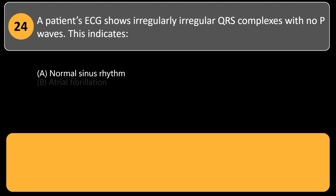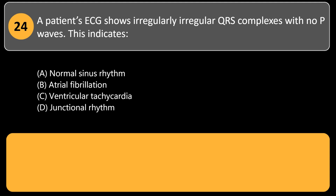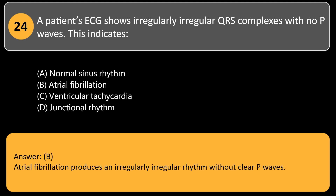A patient's ECG shows irregularly irregular QRS complexes with no P waves. This indicates: A. Normal sinus rhythm. B. Atrial fibrillation. C. Ventricular tachycardia. D. Junctional rhythm. Answer: B. Atrial fibrillation produces an irregularly irregular rhythm without clear P waves.